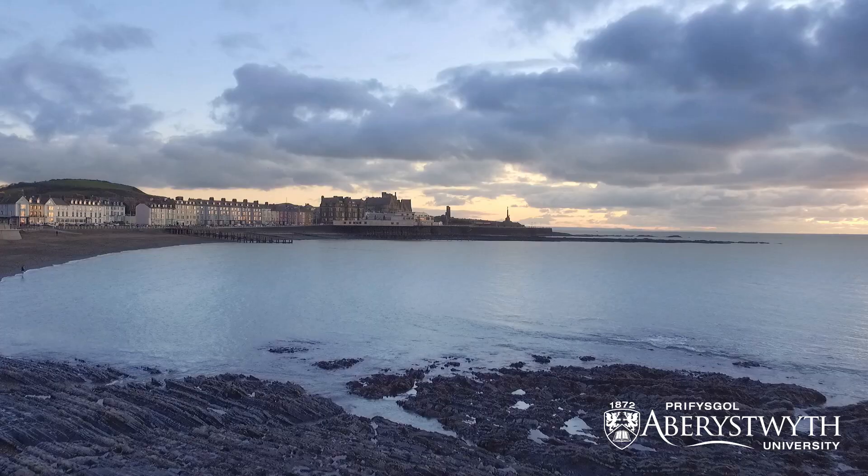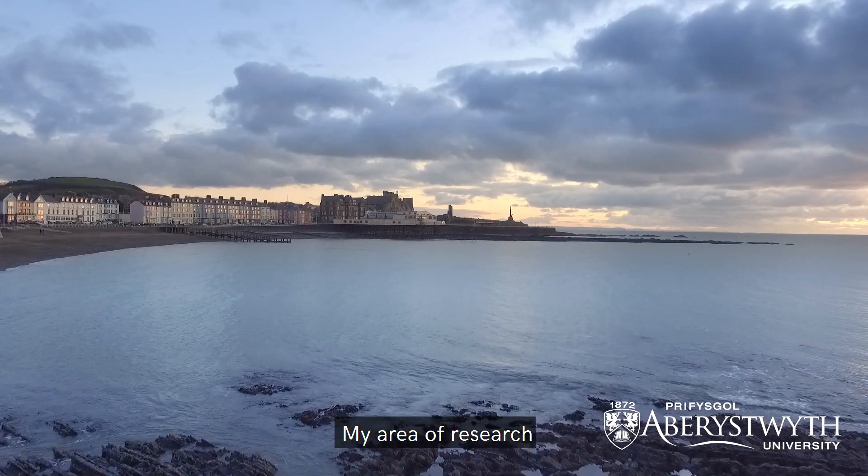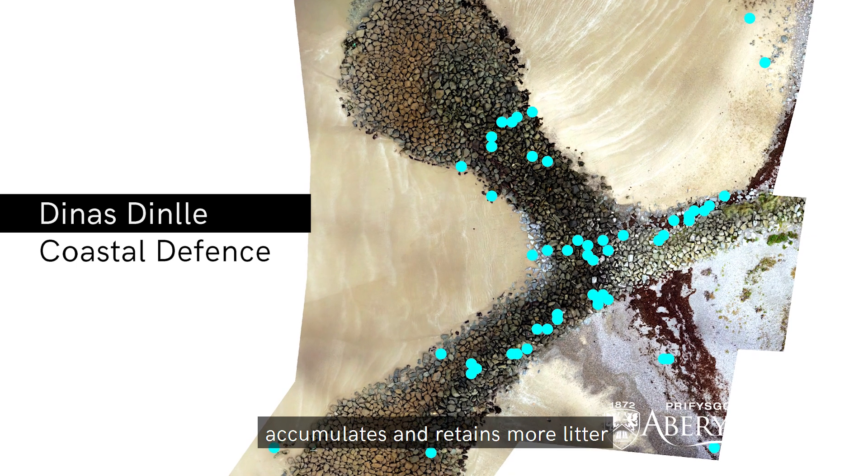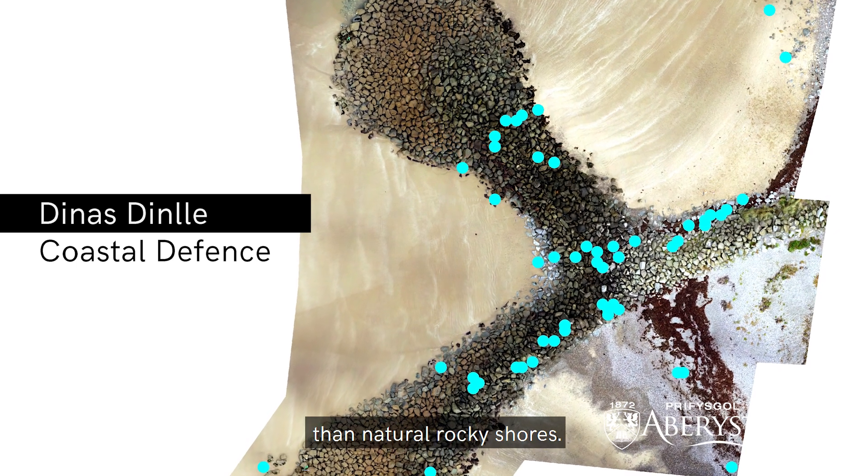My name is Macaulay and I'm studying an M-Bio, or an integrated master's degree in marine and freshwater biology, here at Aberystwyth. My area of research is focused around litter in our oceans — in particular, I'm looking at whether or not artificial structures, such as the one next to me here, accumulate and retain more litter than natural rocky shores.